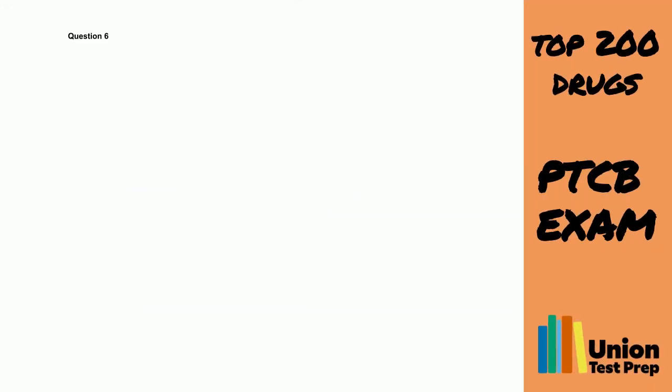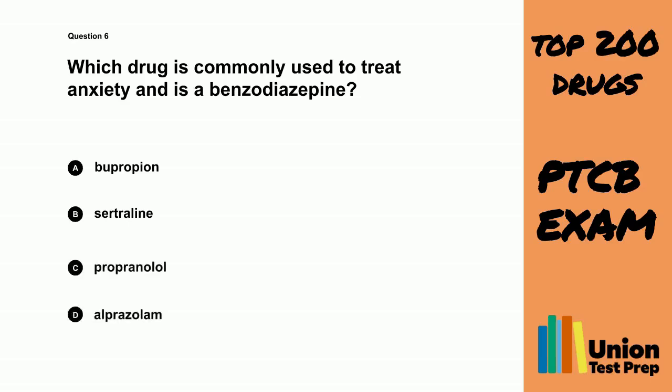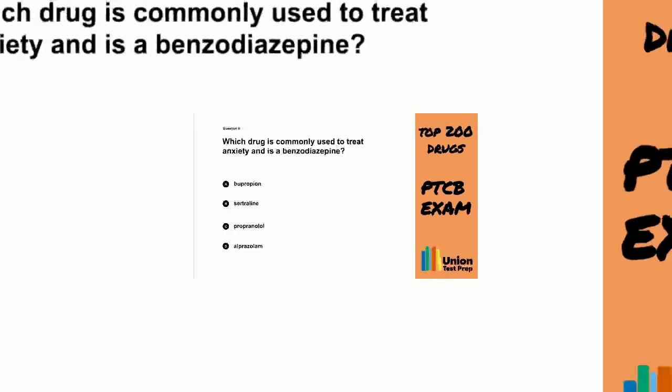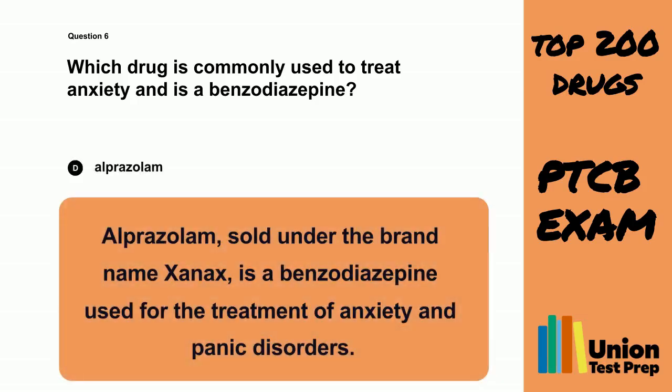Question 6. Which drug is commonly used to treat anxiety and is a benzodiazepine? A. Bupropion. B. Sertraline. C. Propranolol. D. Alprazolam. The correct answer is D. Alprazolam. Alprazolam, sold under the brand name Xanax, is a benzodiazepine used for the treatment of anxiety and panic disorders.